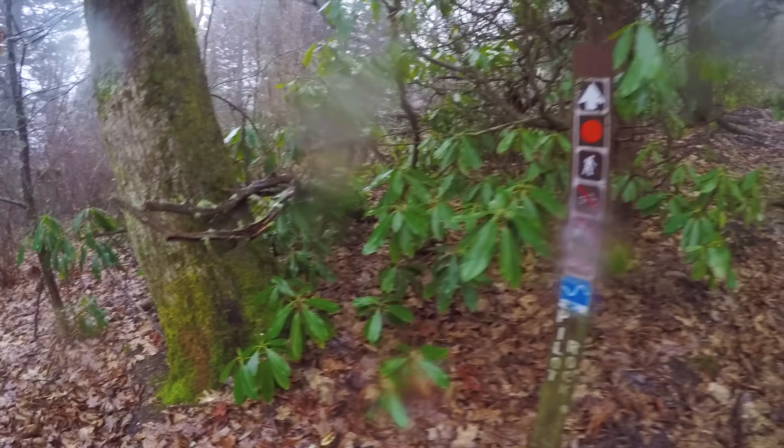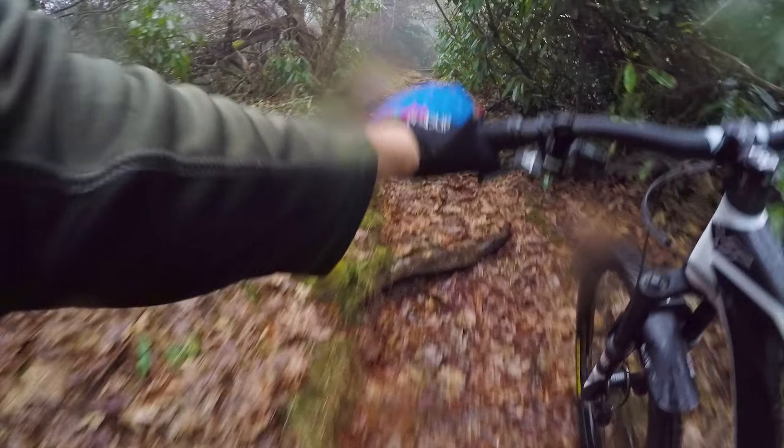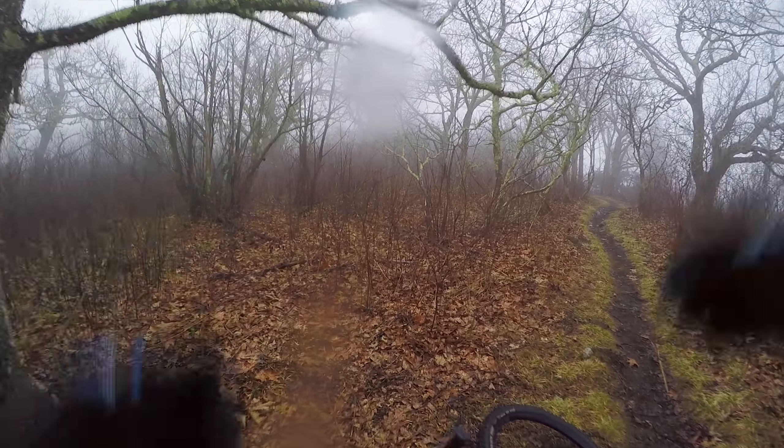I just found out this section of Pilot Rock is no bicycles, so I decided to just push up — which I don't know, am I doing something I shouldn't? I'm not condoning this; I just wasn't aware that the top was not for cyclists. Okay, now we can actually get going.